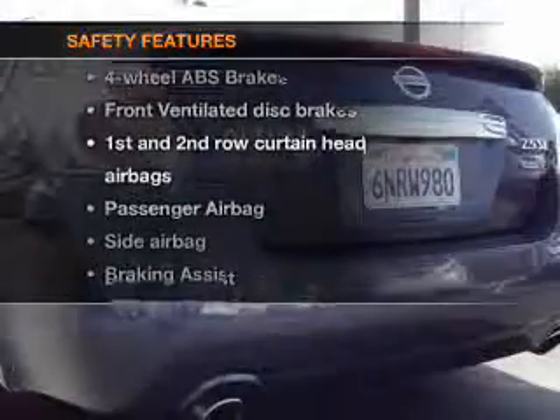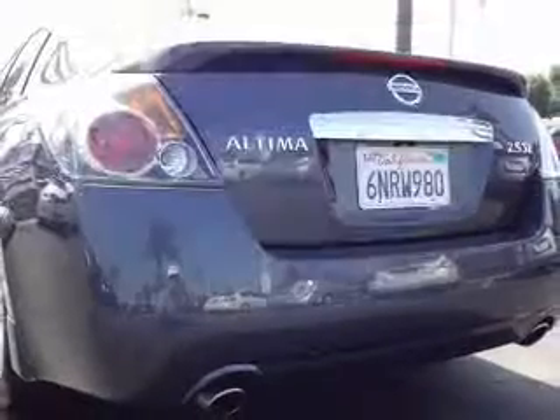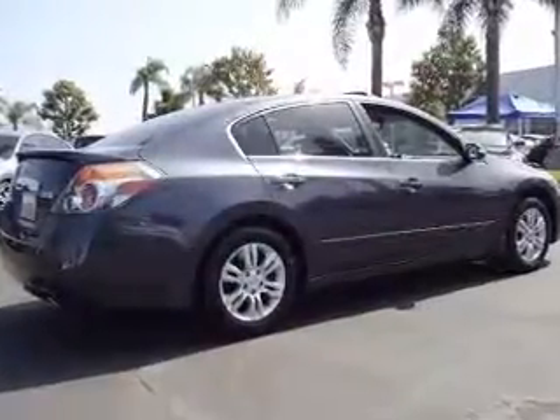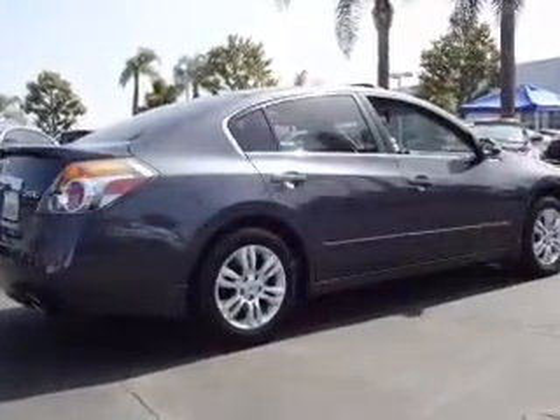And for your peace of mind, the following safety equipment is included: front ventilated disc brakes, curtain head airbags, passenger airbag, side airbag, traction control, stability control, low tire pressure warning.